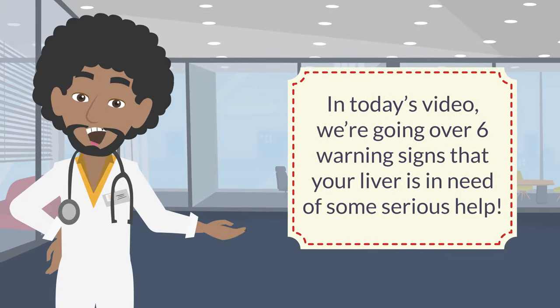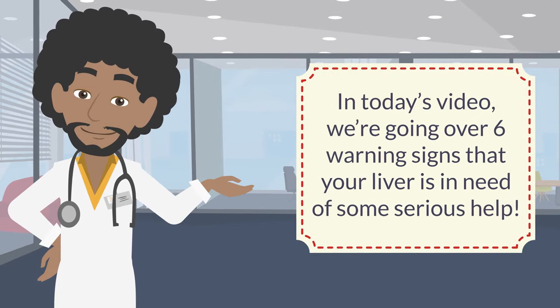In today's video, we're going over 6 warning signs that your liver is in need of some serious help.